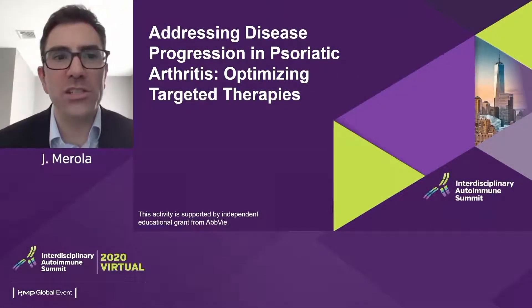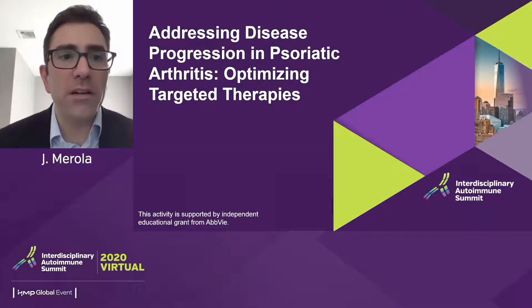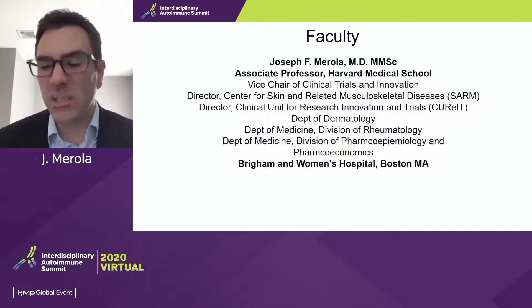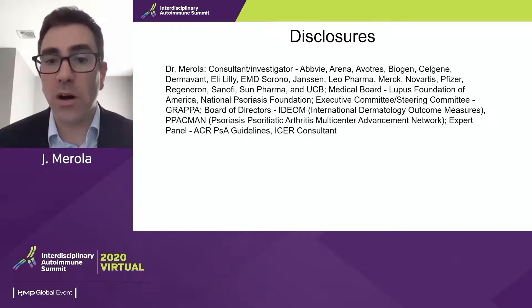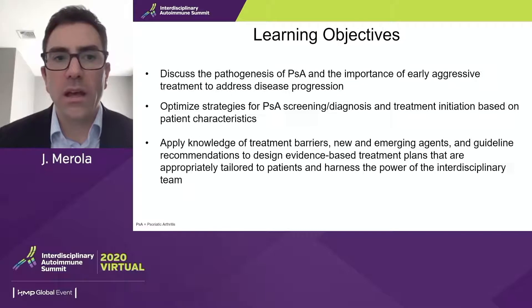Hi, I'm Joe Merola. I'm going to be discussing the topic of addressing disease progression in psoriatic arthritis: optimizing targeted therapies. I'm a dermatologist and rheumatologist here in Boston. These are my disclosures, and these are the learning objectives for the session.